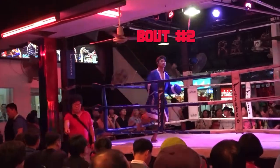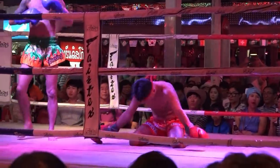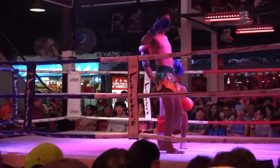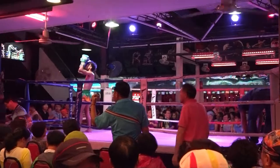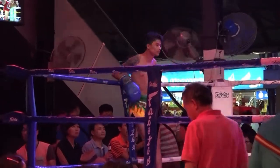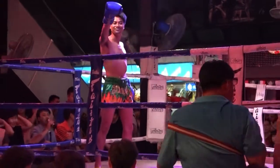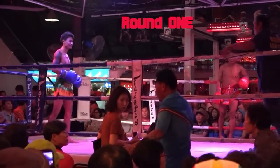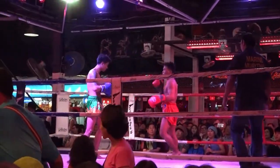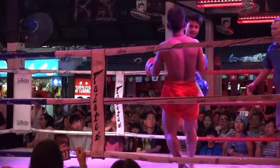About fight number two. Round one. Lots of fast aggression in this fight.